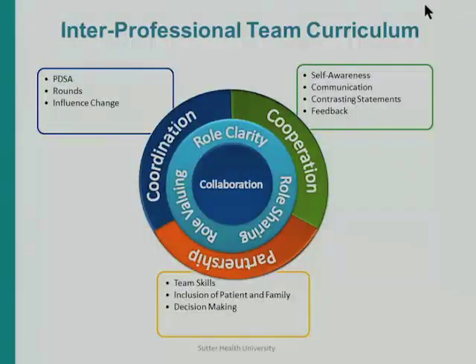Here's a picture of what the interprofessional team curriculum looks like. We coordinate activities, do PDSA cycles, implement learning in rounds, and influence change to others. We cooperate by developing self-awareness and understanding of how we interact, leaving power struggles behind. In partnership, we emphasize each team member's skills, include the patient and family in decision-making and goals, clarify and blend roles. And at the center, we derive a true collaboration.